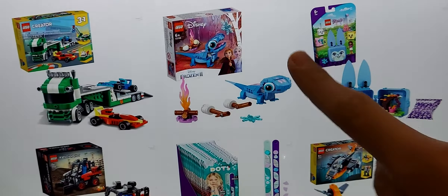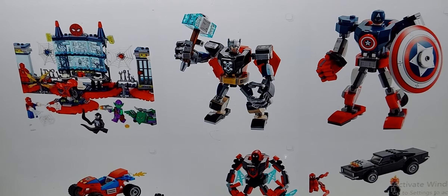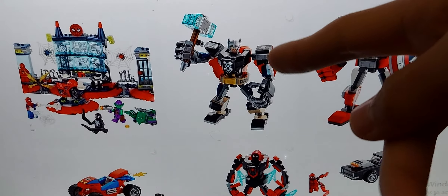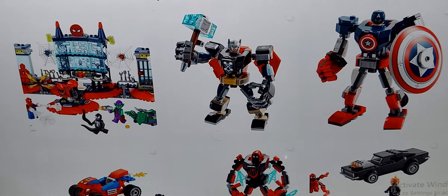Hopefully you guys enjoyed this video. Please comment and subscribe. Tell me in the comments below what your top picks of the new LEGO Marvel sets are. Would you have the Thor Mech at the bottom, or would it be the highest? I do read your comments.